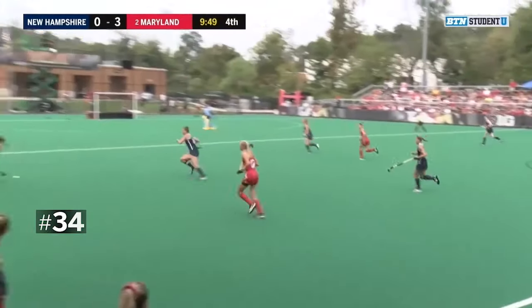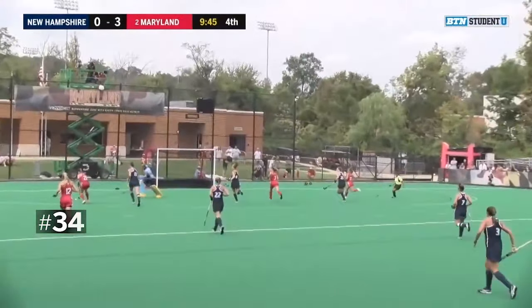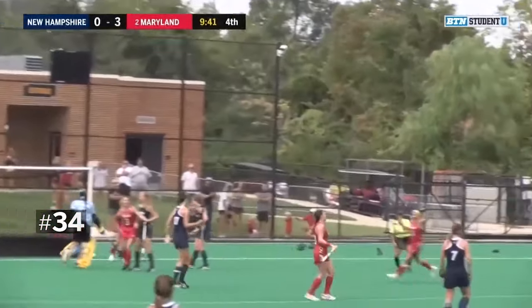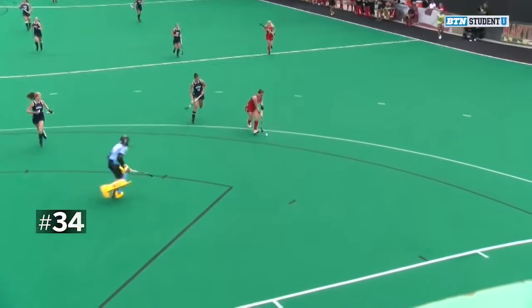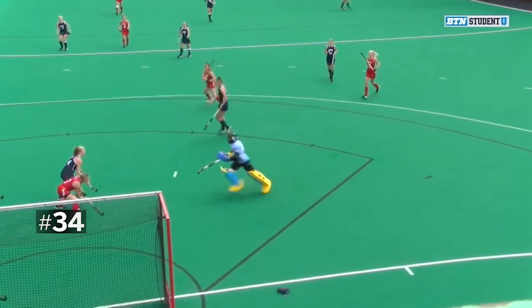She sends a pass over to Madison McGuire who's going to go on a run. Can she get there? She brings it inside the shooting circle, tries to get around the goalie, has an open net — a shot and a goal! Madison McGuire scores for the Terps and now it's 4-0 Maryland. We were just talking about how aggressive the UNH keepers have been off their line. This time Woods cuts all the way out.